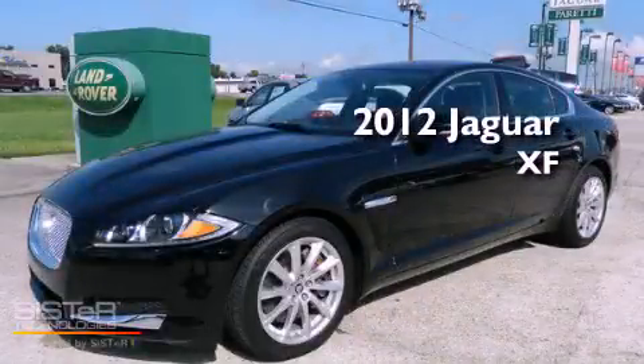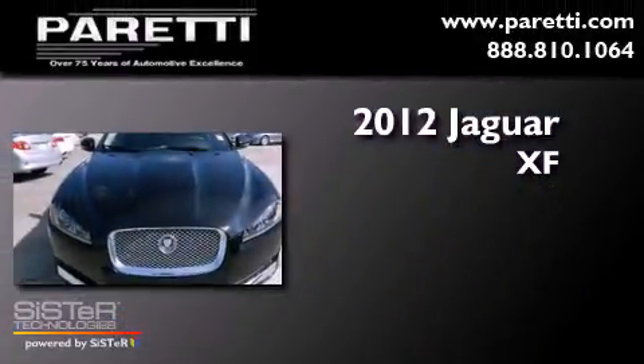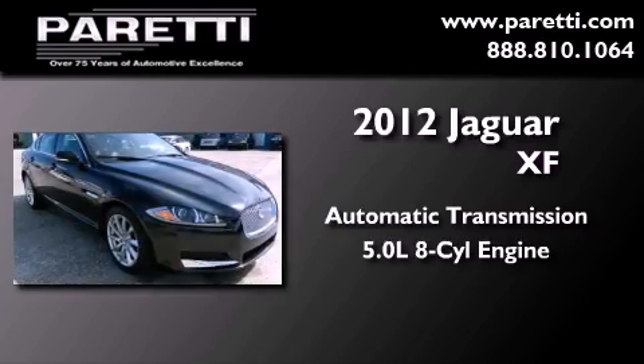This is a certified pre-owned 2012 Jaguar XF. This four-door sedan has an automatic transmission and a 5.0 liter V8.